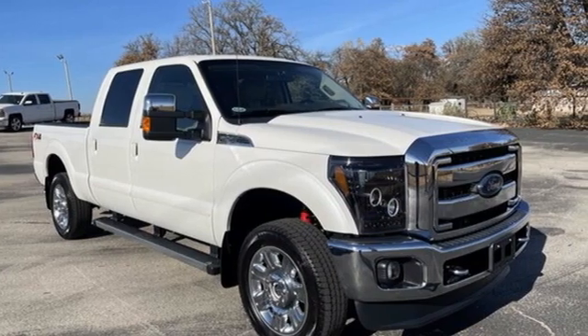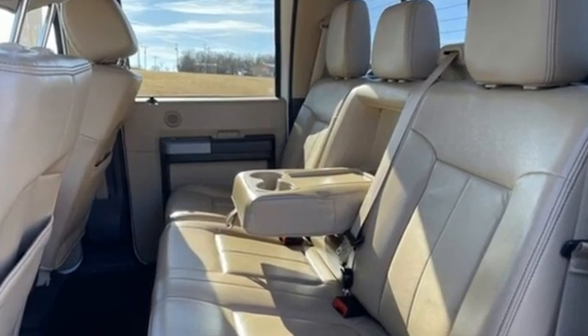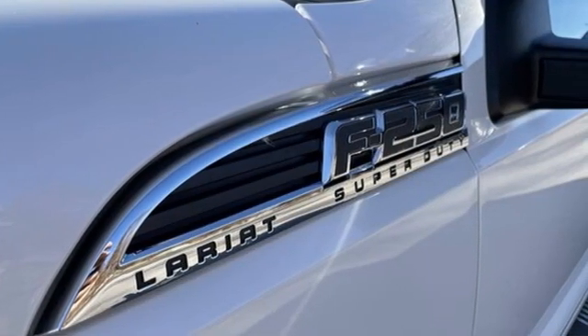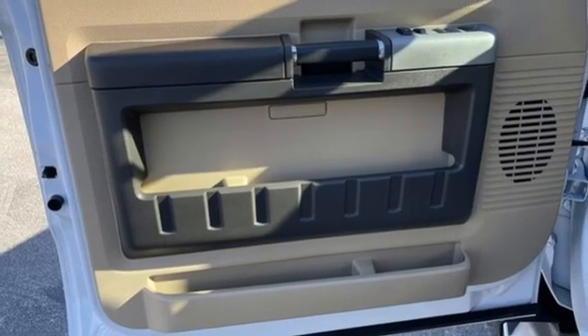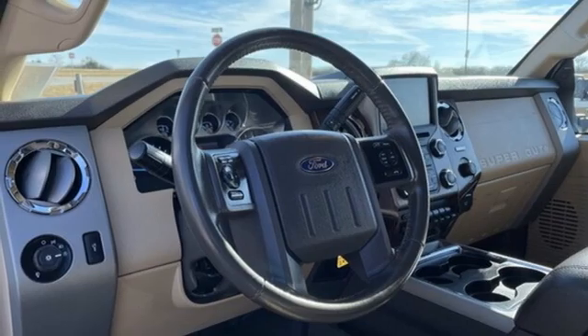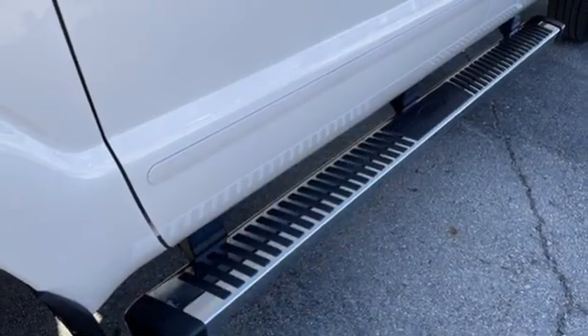It comes with the features you need, and better yet, want: V8 engine, 4-wheel drive, driver selectable mode, trailer hitch receiver, AM-FM stereo radio, easy lift and lower tailgate, manual tilting steering column, front tow hooks, firm suspension, and automatic transmission.